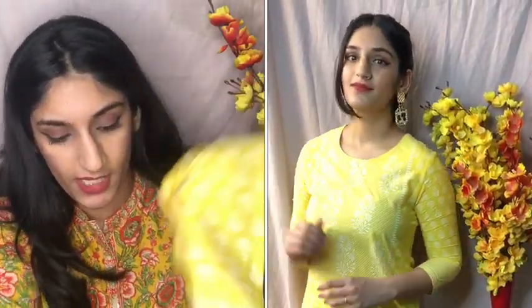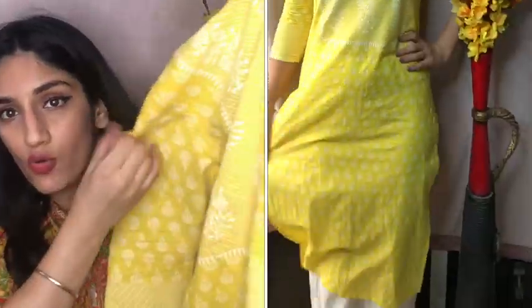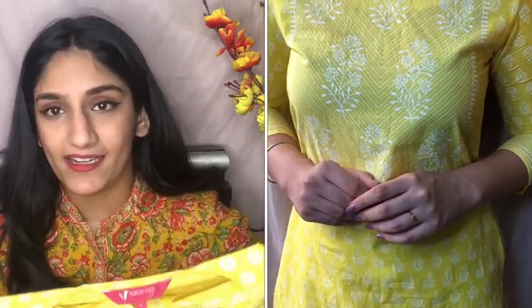So the first thing that I got is this really really pretty yellow colored kurti, and I've paired it with white palazzo. The color is everything — it's so good. It's a very summery color, and light colors are the best in summer, that's what I believe.